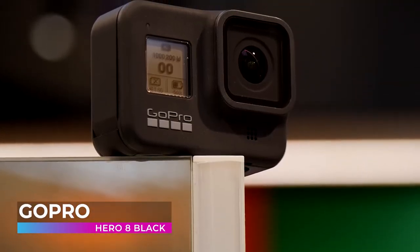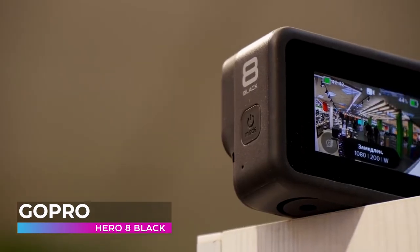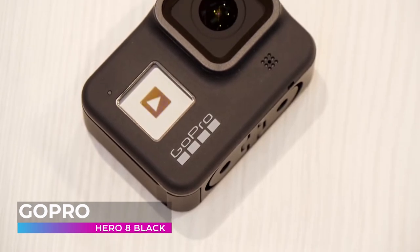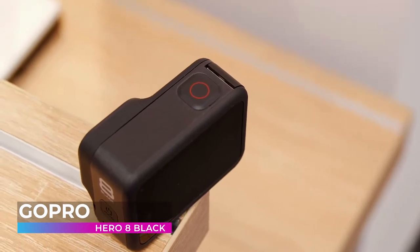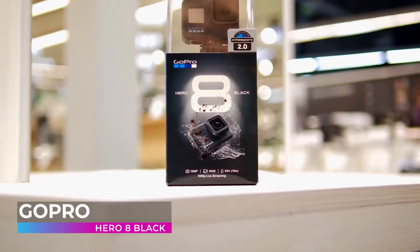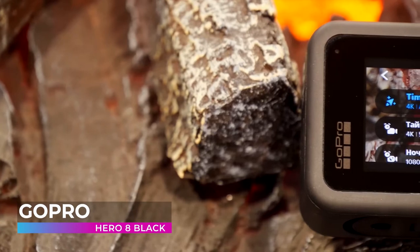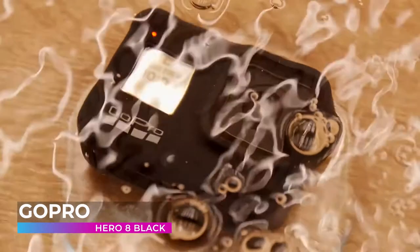When you're using an action cam, speed is everything. The Hero 8 features a reimagined shape that is more pocketable, and folding fingers at the base let you swap mounts quickly. A new side door makes changing batteries even faster, and the lens is now two times more impact resistant compared to previous models. Keep your viewers at the front of the action and live stream in 1080p to social media with the Hero 8. Plus, you can still save your footage to an SD card if you want to edit it later. Everybody loves a good time-lapse, and the Hero 8 is one of the best in the business at capturing them in high quality.